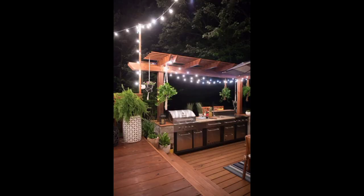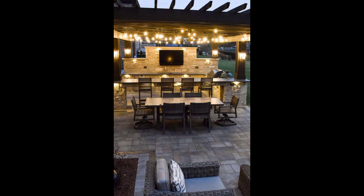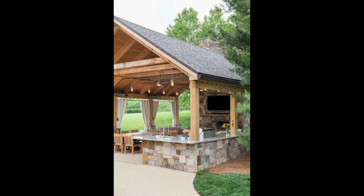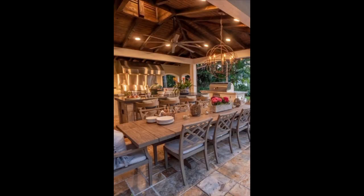Explore innovative cooking appliances and technology that make the culinary experience a breeze. From high-performance grills and smokers to state-of-the-art refrigerators and beverage fridge centers, we guide you through the latest advancements in outdoor kitchen appliances.